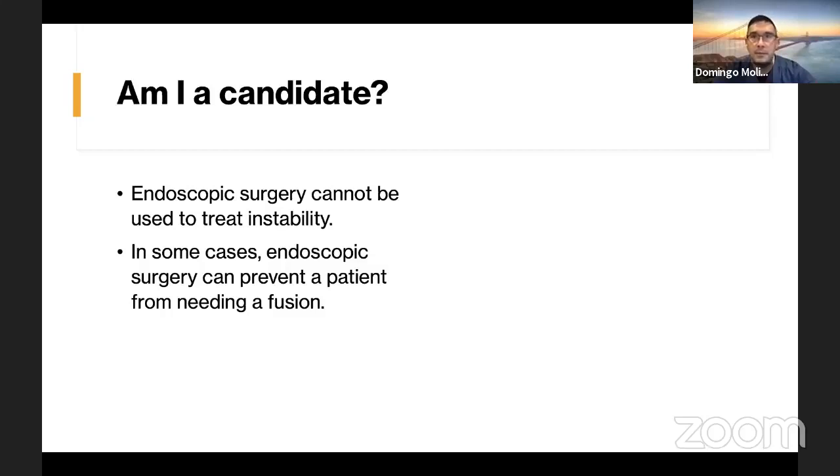I did perform endoscopic surgery on a patient with spinal stenosis, and it can be performed in cases like that. In some cases, it can even prevent a patient from needing a fusion.